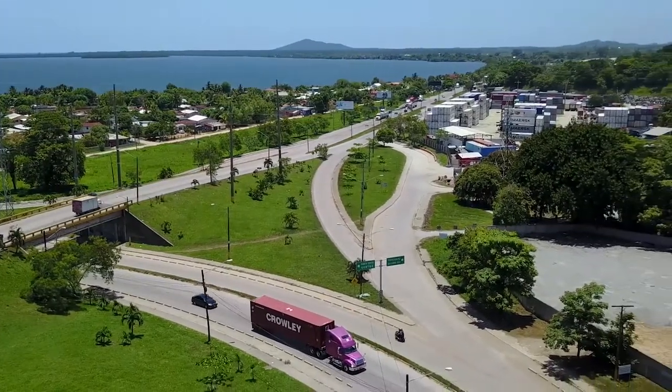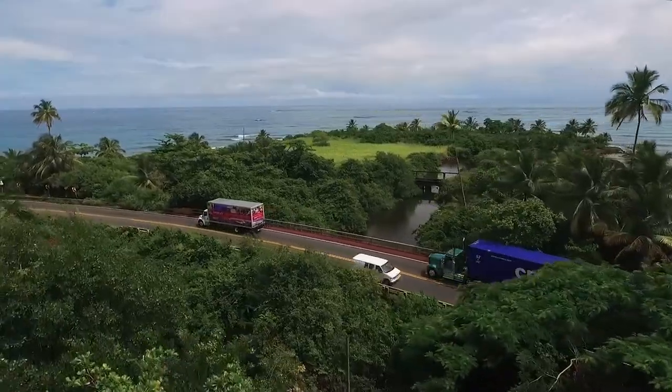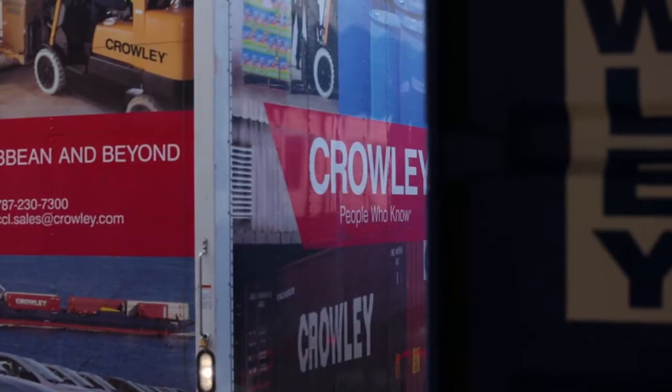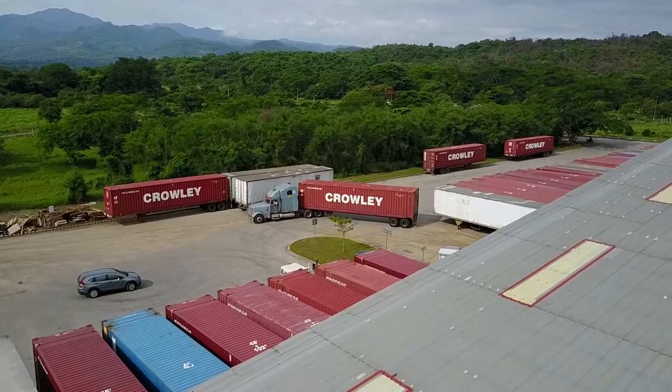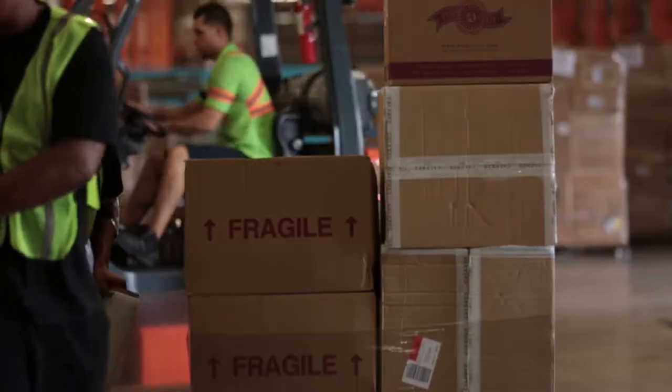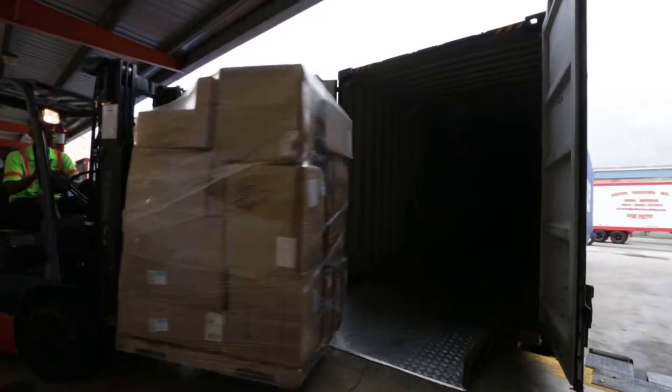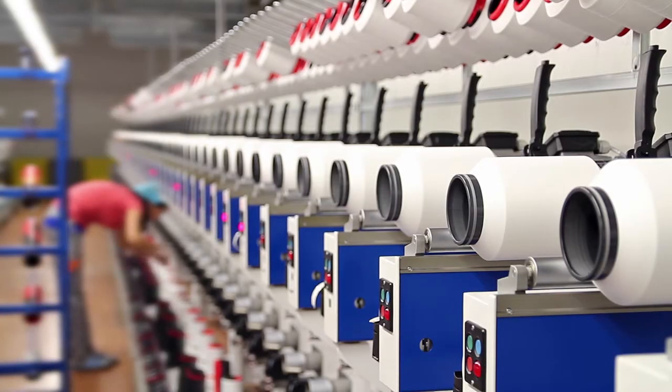When cargo arrives at its destination port we can expedite customs clearance and immediately deliver it to your location, or store it in one of our nearby distribution centers until you need it. We even sort, palletize and consolidate your merchandise prior to delivering it to your retail point or manufacturing facility.